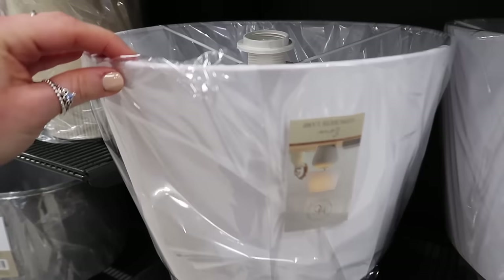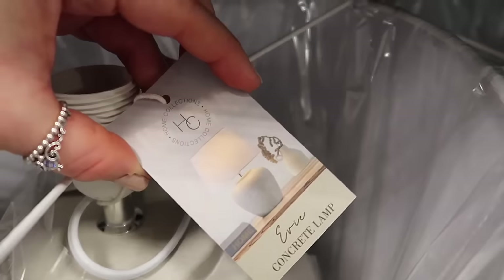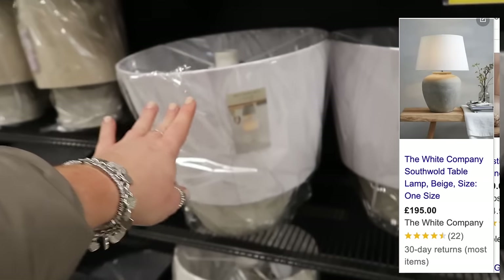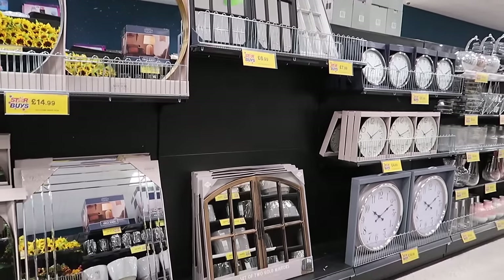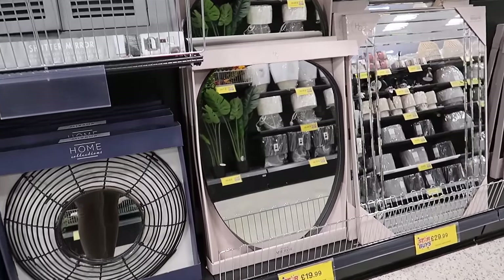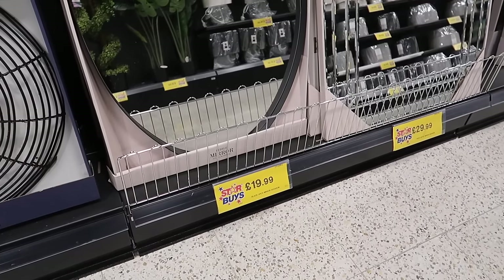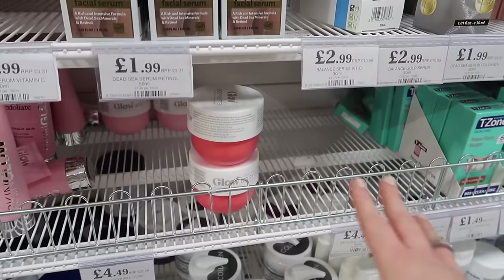Then they've got this one which is definitely a White Company dupe - it's like a concrete stone base. Almost identical to one from the White Company, so amazing, and this is £19.99. I do love the mirrors that Home Bargains have to offer - outdoor and indoor mirrors. This one is going to be so popular because it's giving me William Wood mirror vibes but at nowhere near the prices they charge - £19.99 here for the pebble mirror.